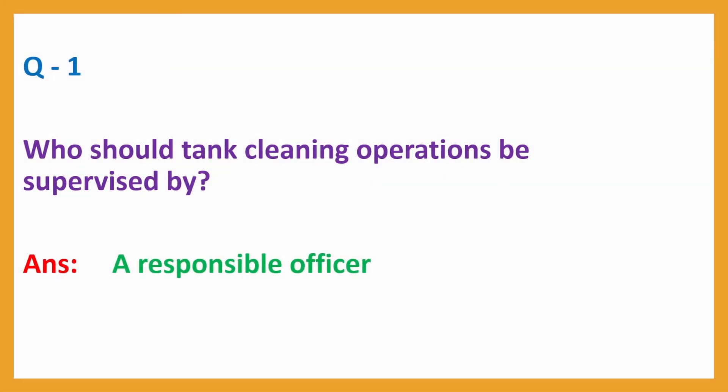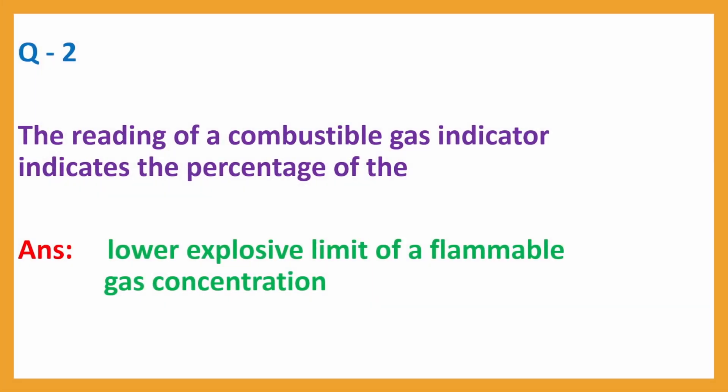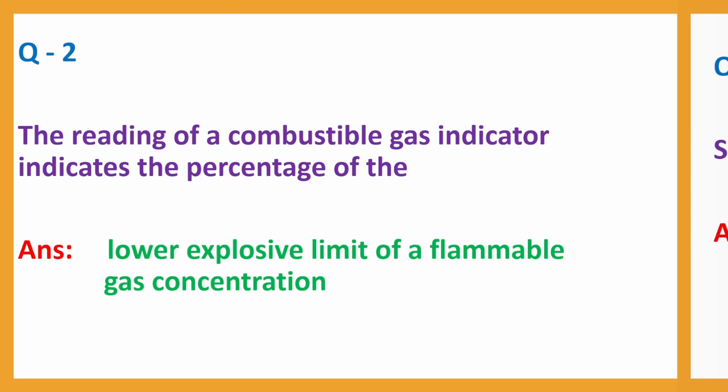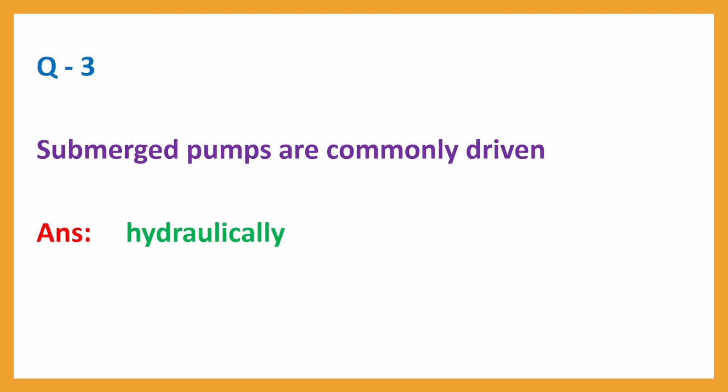Question No. 1: Who should tank cleaning operations be supervised by? Answer: A responsible officer. Question No. 2: The reading of a combustible gas indicator indicates the percentage of the? Answer: Lower explosive limit of a flammable gas concentration. Question No. 3: Submerged pumps are commonly driven? Answer: Hydraulically.